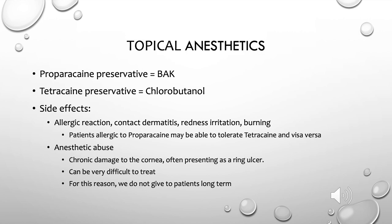While proparacaine and tetracaine are often used interchangeably in clinical practice, there are a few differences to be aware of. Proparacaine's preservative is BAK, so patients intolerant to or allergic to BAK may have difficulty with proparacaine. Tetracaine, however, has a different preservative called chlorobutanol, so some patients who can't tolerate proparacaine can tolerate tetracaine. They have similar side effects — allergic reactions, contact dermatitis, redness, irritation, and burning — but some patients can tolerate one and not the other.